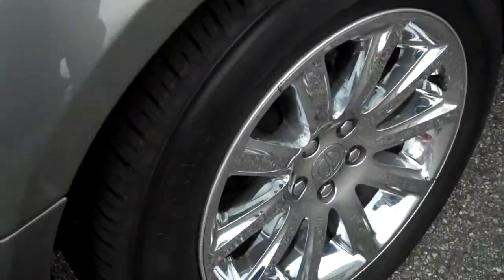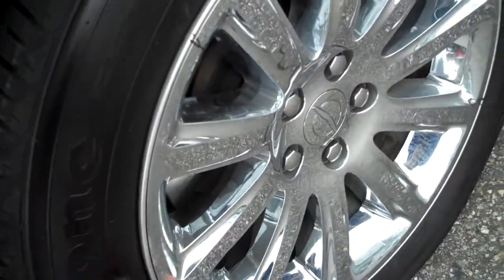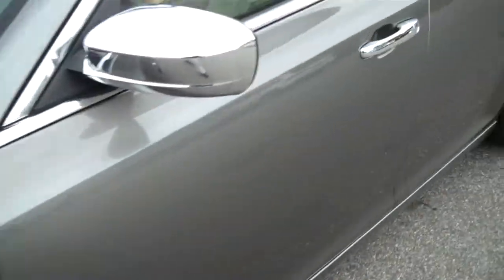This has Firestone tires, chromed aluminum wheels, just an excellent spoked appearance on that vehicle. Chromed mirror, chrome handles.